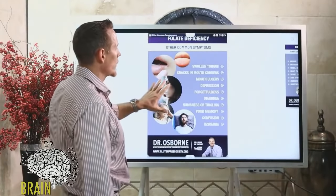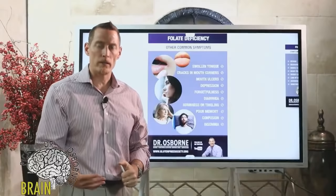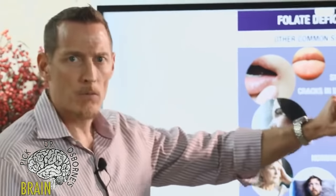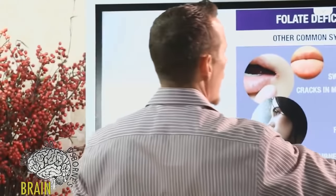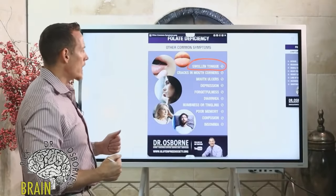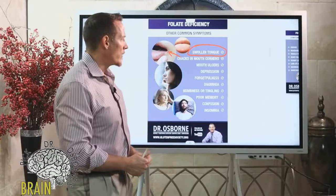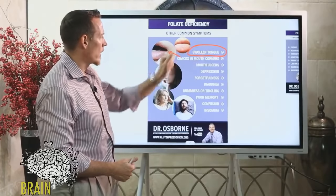People with folate deficiency show some common symptoms. These are mostly preclinical — things that happen before a person manifests major or serious disease. First, swollen tongue: if you've ever noticed your tongue gets a little fatter or thicker, that can be a folate deficiency. Additionally, cracks in the corners of the mouth — called angular stomatitis — can also occur as a result of folate deficiency, as well as iron deficiency and vitamin B2.